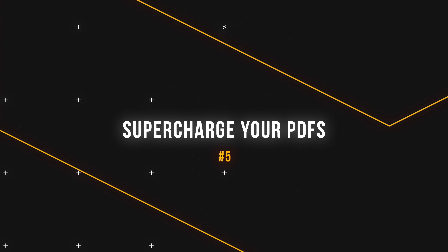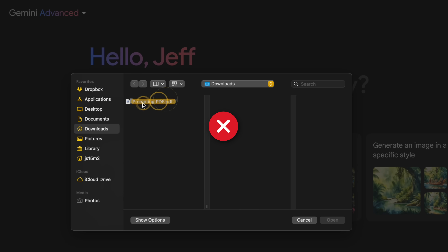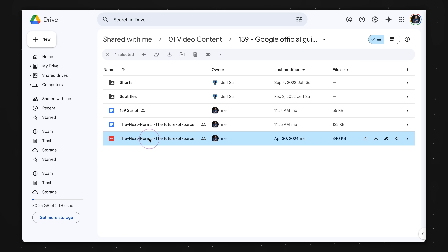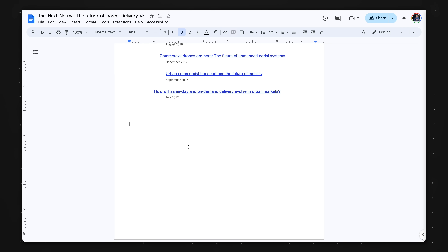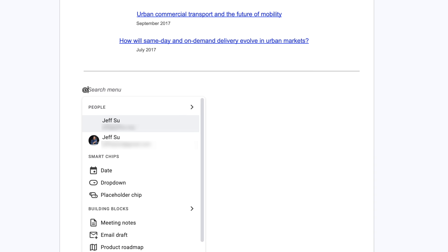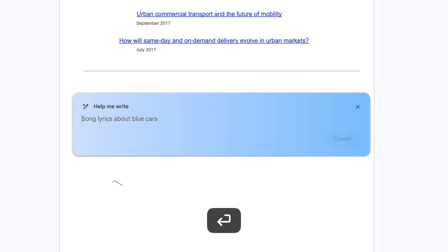Speaking of Gemini, tip number five is only applicable for Google users, and that's to use Google Docs to supercharge your PDFs. Right now, there's no easy way for Gemini users to upload PDFs directly. But if you upload a PDF onto Google Drive and right-click on the PDF to open with Google Docs, you can actually bring up Gemini within Google Docs by typing '@' and 'help me write', and then inserting your prompt.